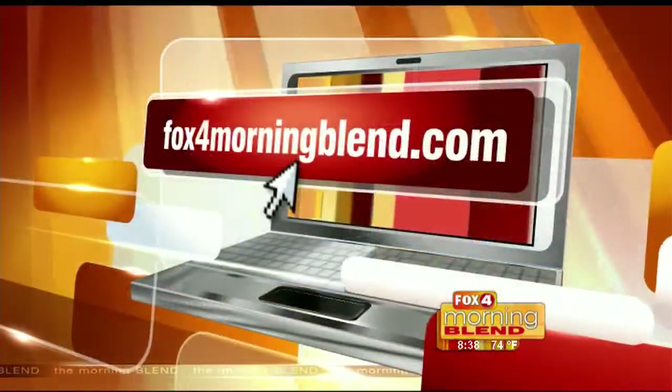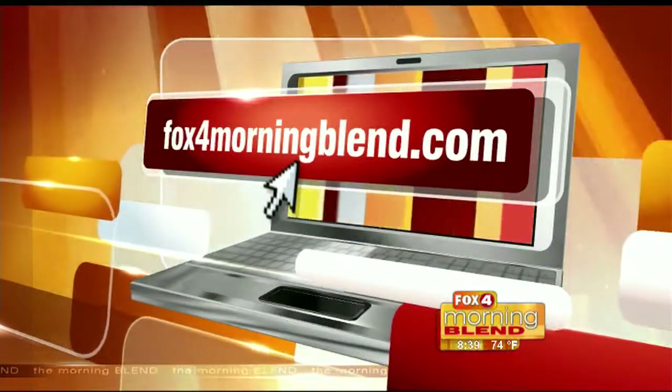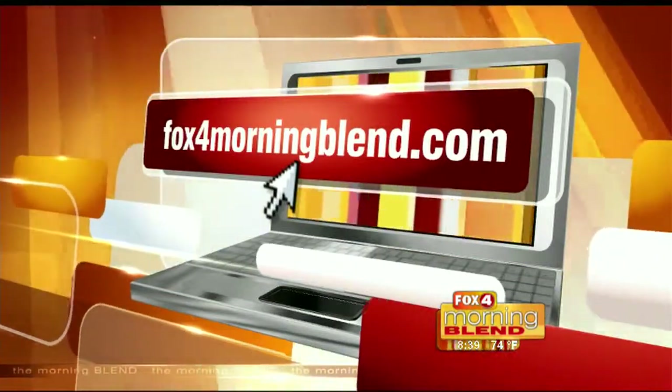Such great information about the latest and greatest in the automotive universe — so cool to get the sneak peek. Thank you so much for being here. We'll have more on this segment posted to our website at fox4morningblend.com. Pretty cool stuff. Up next, how a trip to your local library can enhance your career and forward your future. Stay with us.